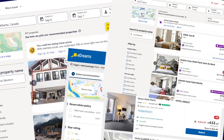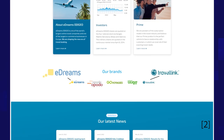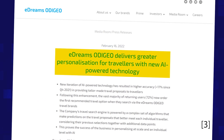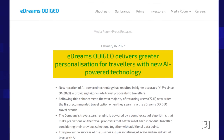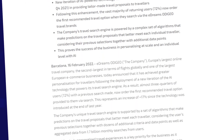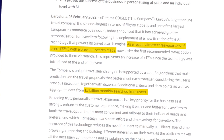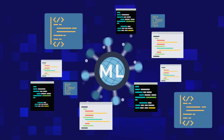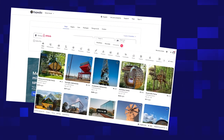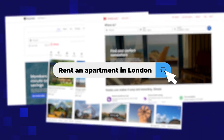That's why recommendation engines are the bread and butter of OTAs. eDreams Odigeo, a European online travel group owning five OTAs, reported that after implementing AI into their search engines, three-quarters of users ordered the first option recommended to them. Using data points from the user's previous bookings and Odigeo's 1.7 billion monthly searches, their machine learning algorithms predict which listing the user will most enjoy. Expedia, Airbnb, Hotels.com, and many more apply the same technique every time you run a search.